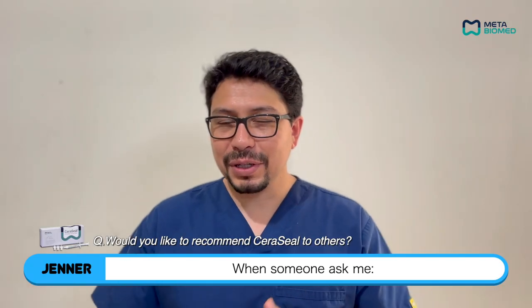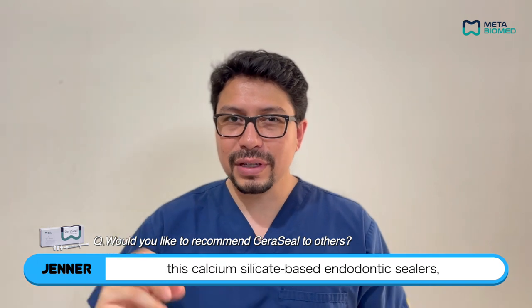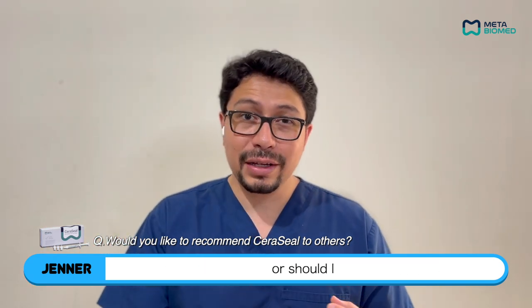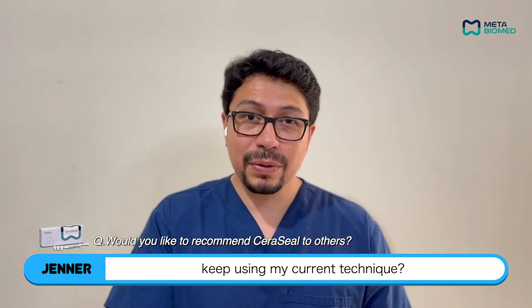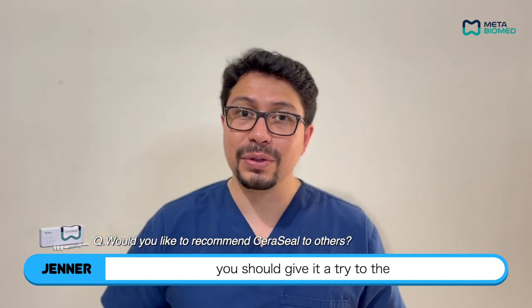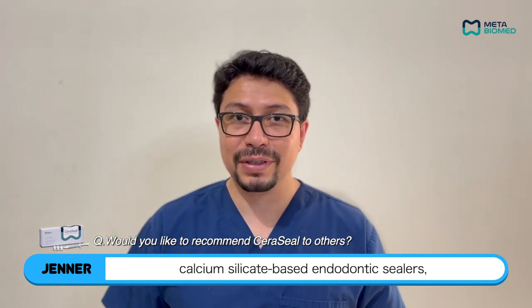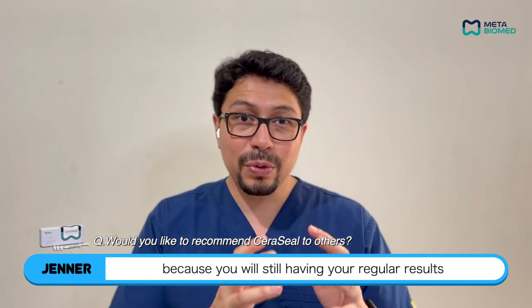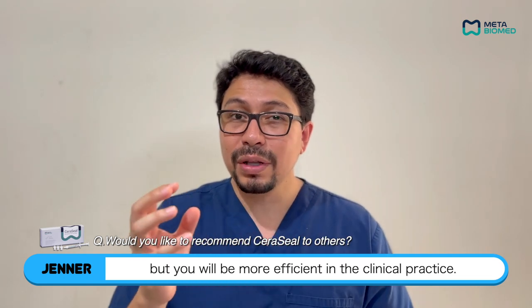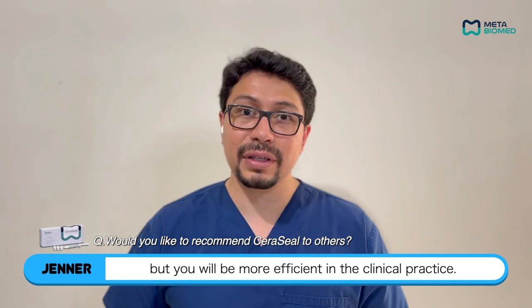When someone asks me, should I start using these calcium silicate-based endodontic sealers or should I keep using my current technique? My answer is always yes — you should give them a try. Because you will still have your good results, but you will be more efficient in clinical practice.